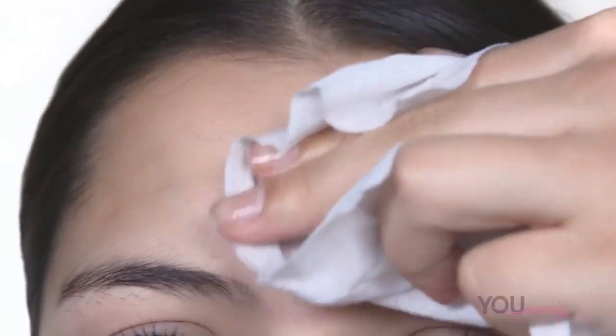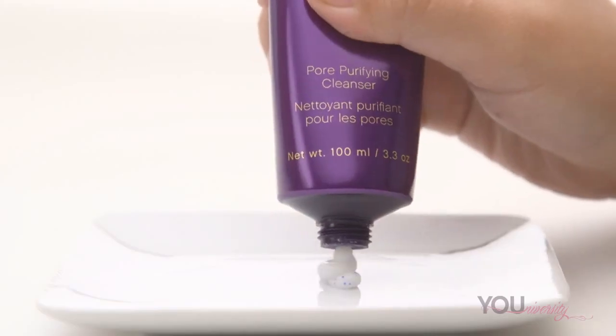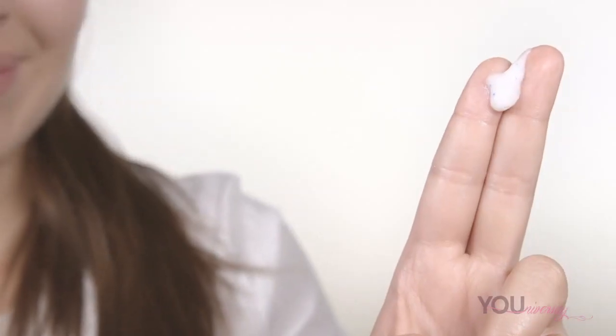The first step is to cleanse. As part of cleansing your face, you may need to remove your makeup with a makeup remover or cloth before using your cleanser. You start with a cleanser because it gets rid of dirt, oils, and other pollutants that affect your skin. It is important to cleanse your skin both in the morning and at night.